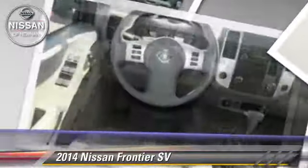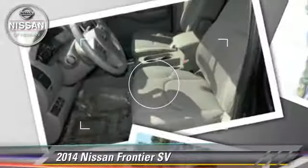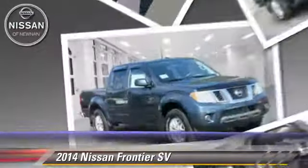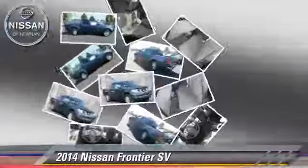Safety features include side airbags, traction control, and ABS. Comfort and convenience features include power windows, power door locks, and satellite radio.